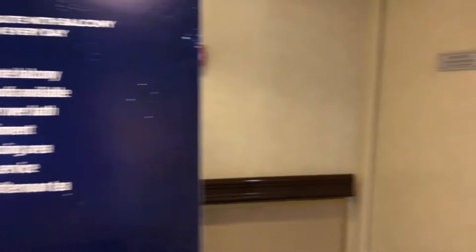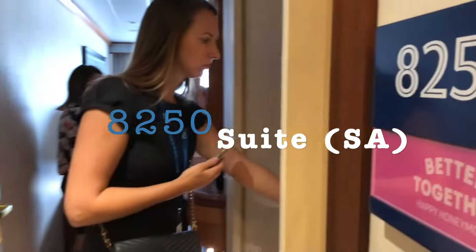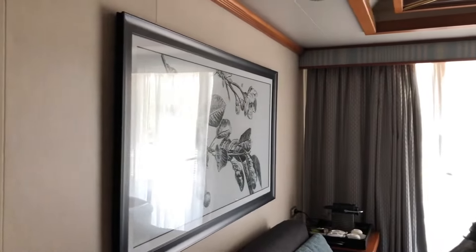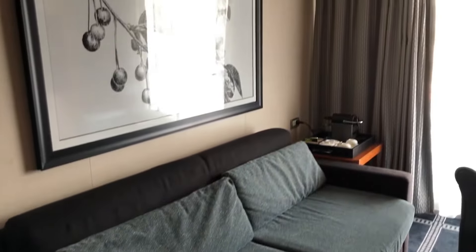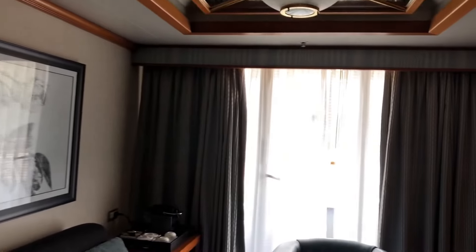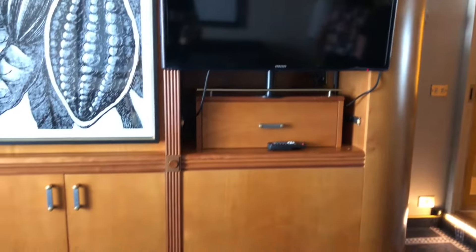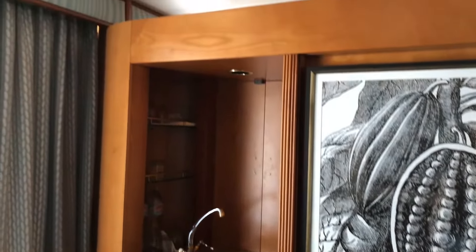The first suite we'll have a look at is a category SA suite, number 8250, located on deck 8. As you enter the room you'll find the powder room located on your right and an adjoining door that separates the rest of the bathroom, which we'll have a look at in a moment. This is the living room area and as you can see there's a large sofa bed. Opposite that is a large television with lots of surrounding storage, a bar fridge and a wet bar. There is access to the balcony off of the living room.